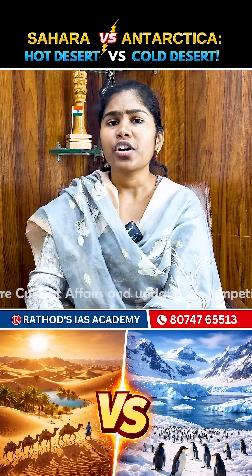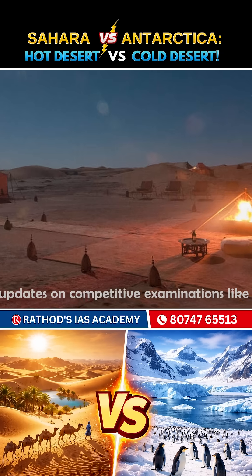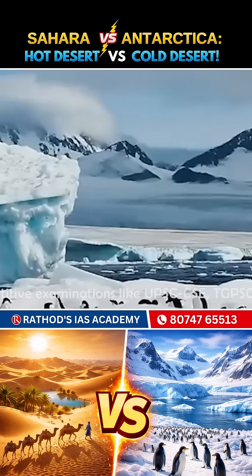Firstly, temperature. Hot deserts scorch at over 40 degrees Celsius in summer but drop cold at night. Whereas in cold deserts, winters are below freezing and sometimes there is even snowfall.